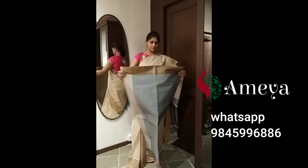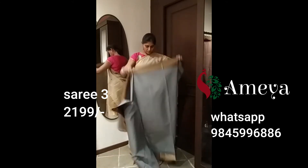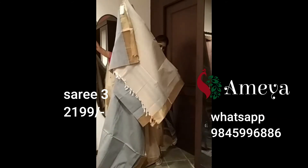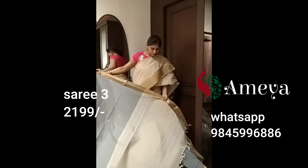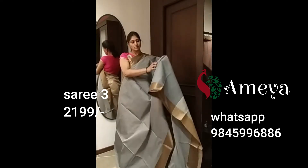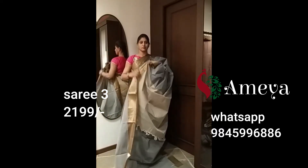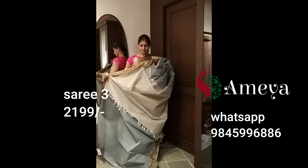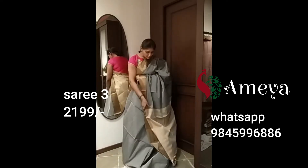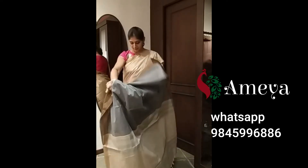Saree number three is a grey saree with a beautiful gold border with temples on both sides. It's got beautiful gold borders on both sides with temples. The pallu is a plain white pallu with a little bit of stripes. It's got a plain grey blouse with a gold border. Saree number three is priced at 2,199 rupees. To block the saree, please take a screenshot and send it to 9845996886.